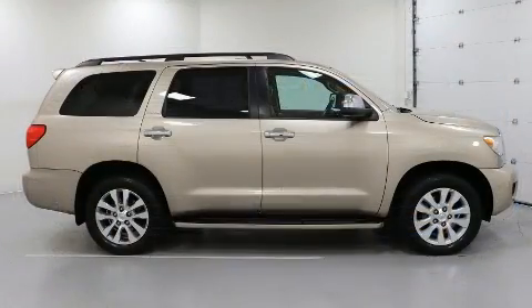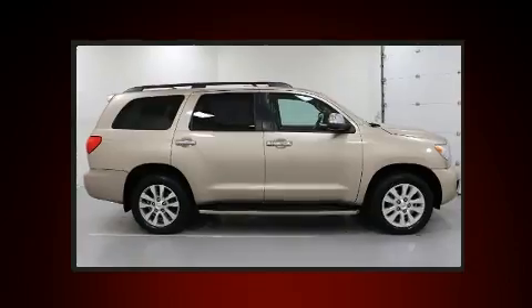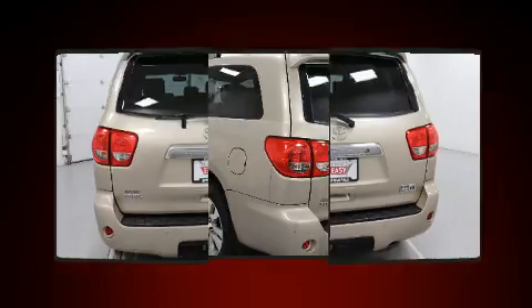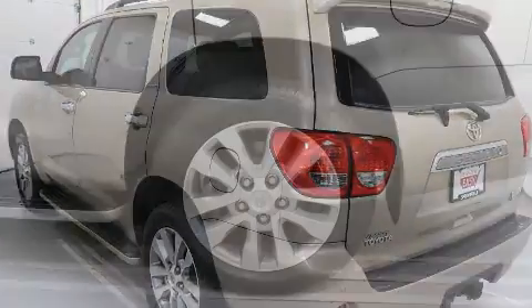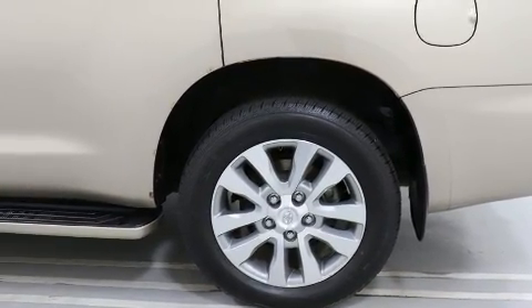All of the premium features expected of a Toyota are offered, including automatic dimming door mirrors, a power rear cargo door, a trailer hitch, and power seats. Features such as automatic climate control and leather upholstery prove that economical transportation does not need to be sparsely equipped.